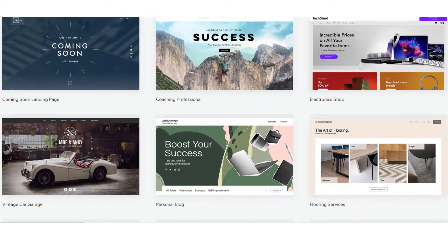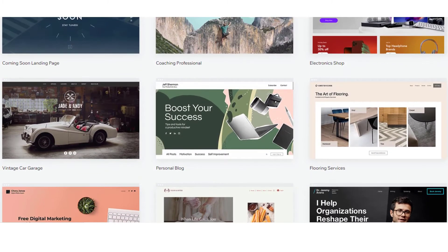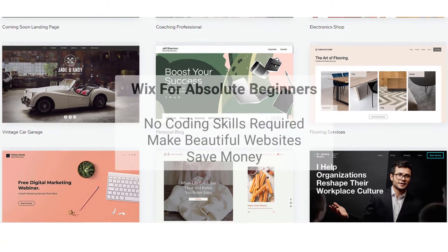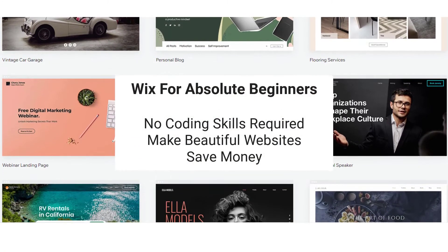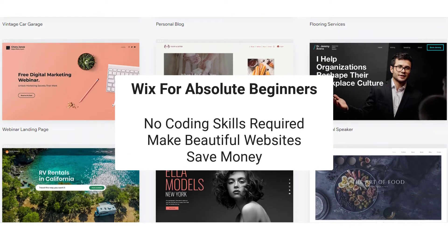If you don't know how to code websites but you want to create a nice looking, fast and mobile friendly website for your business without paying thousands of dollars to web developers, then welcome to this Udemy course — Wix for absolute beginners.